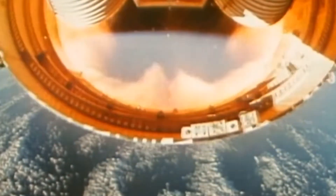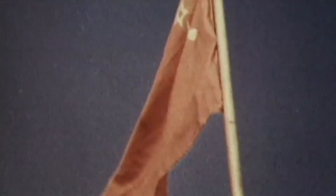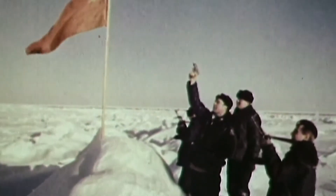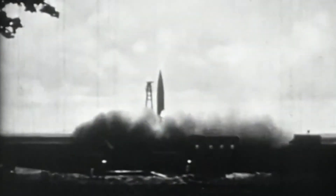By the end of the war, the Americans, Soviet Union, and British desperately wanted to get their hands on this highly advanced technology. But did you know that another country was able to obtain this weapon after the end of the war?